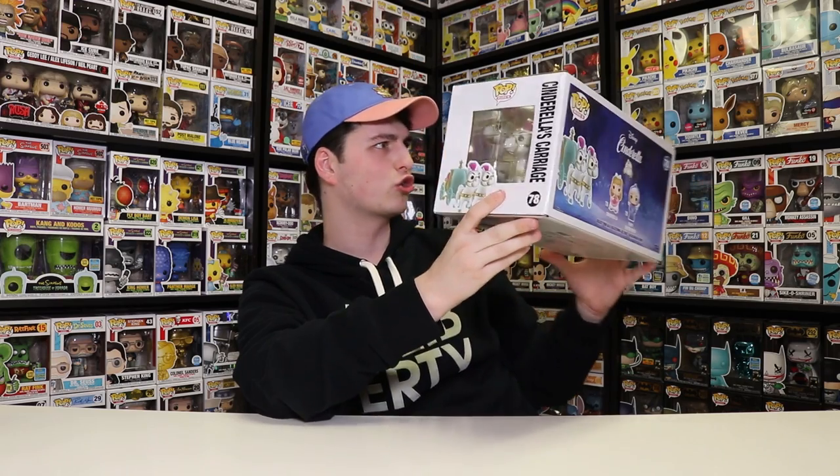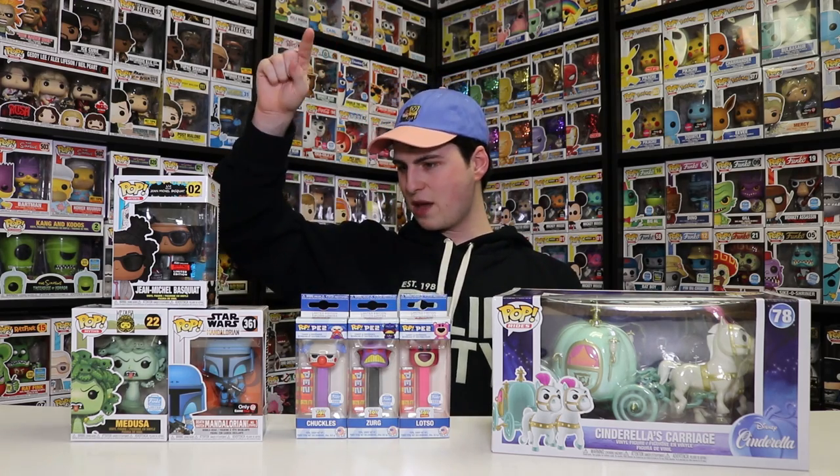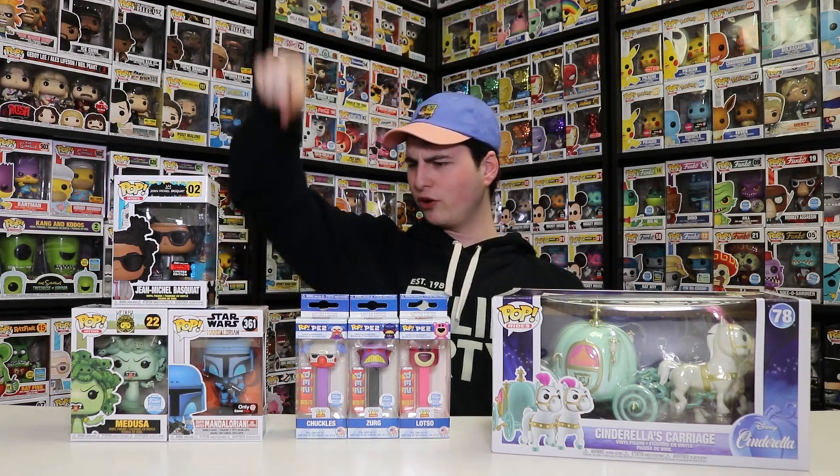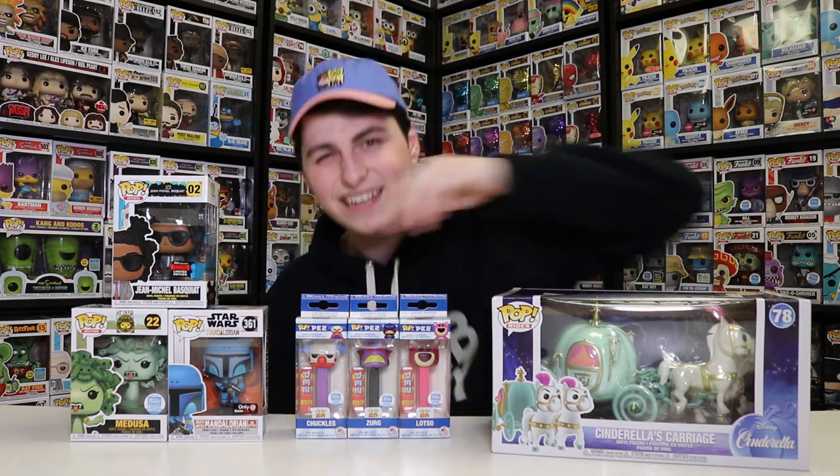Alright guys, that's everything we're opening today — I hope you enjoyed this video. Thank you to Spastic Collectibles for sending this over; this thing is truly amazing. What was your favorite thing I unboxed today — was it Jean-Michel Basquiat, the Death Watch Mandalorian, Medusa, the Pez, or Cinderella's Carriage? Let me know in the comment section below. That's gonna do it for today. If you want to see more from me in the future, don't forget to like, comment, and subscribe. This has been an episode of Top Pops — thanks for watching, see you guys tomorrow.